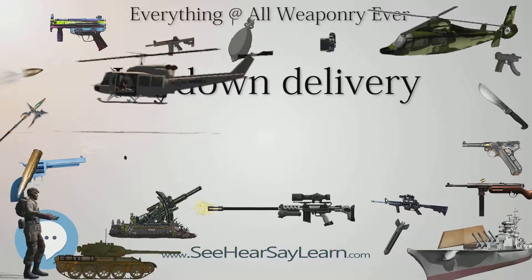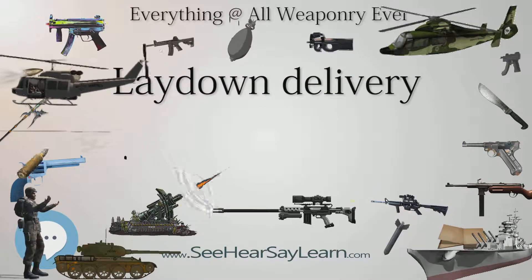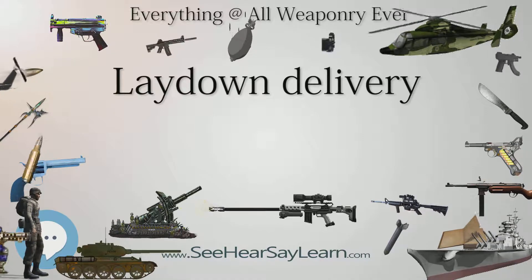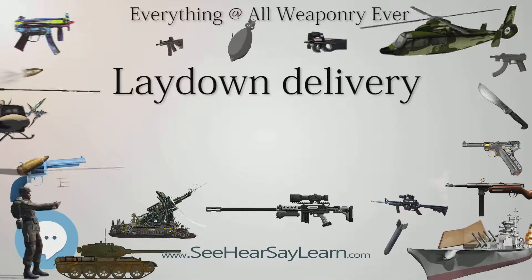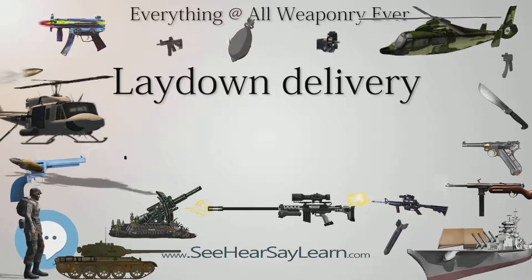The low-level lay-down delivery was referred to as Equipment 2 Foxtrot in RAF parlance. Alternatives included 2 Echo toss bombing and 2 Hotel, a particular climbing delivery method used by the Avro Vulcan.